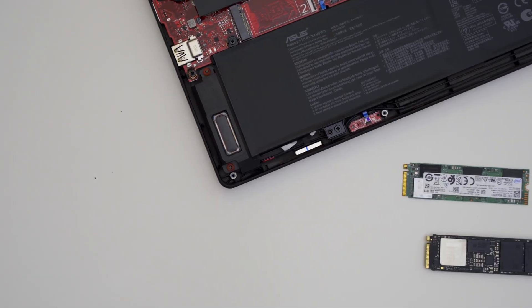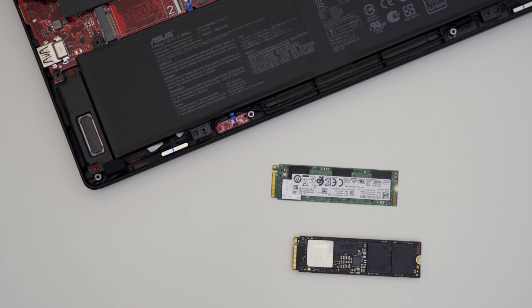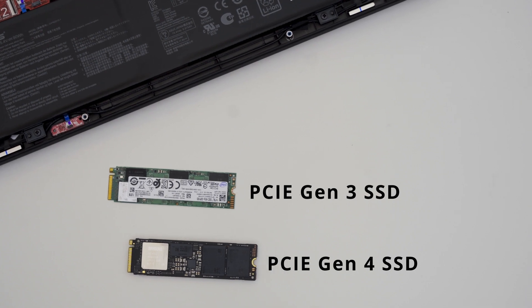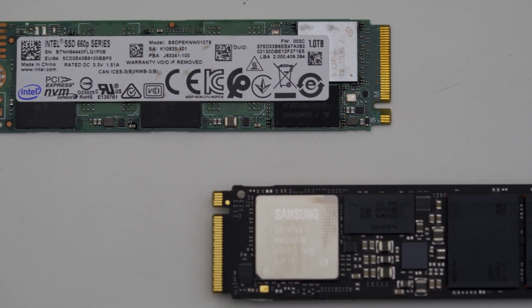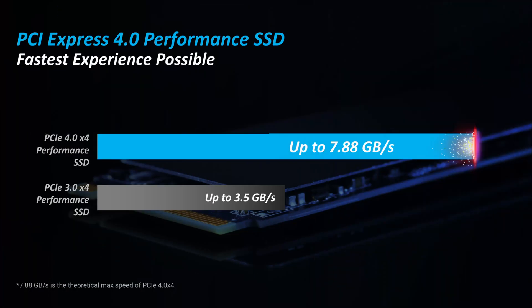Now let's talk about PCIe Gen 4. PCIe Gen 4 quite simply is twice as fast as PCIe Gen 3. This new standard of high-speed data transfer is used by our modern-day SSDs and they are required for modern-day games and copying large files in less time. In the 2022 ASUS laptop lineup with Ryzen 6000 and Intel 12th Gen, you will be able to take advantage of this latest technology.